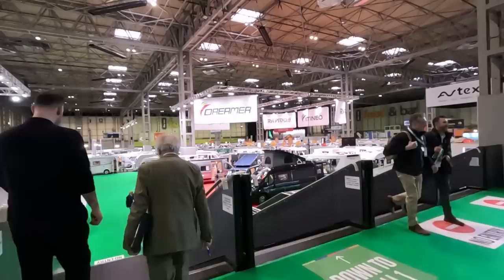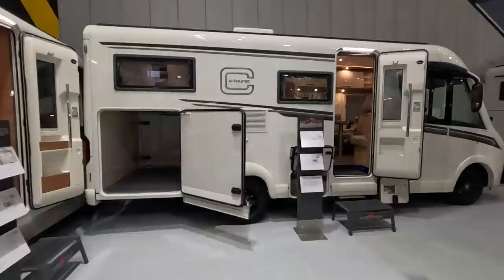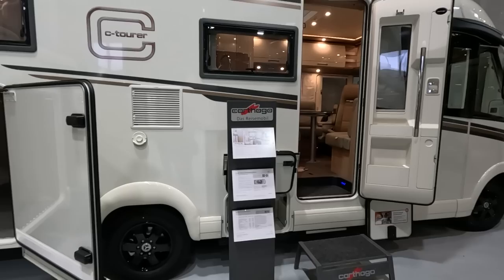We're coming down into hall one. And on our list we've got a Carthago C-Line Compact — we can't see that here, just the bigger ones. One that's a reasonable size is this C-Tura 143, and it's on a Mercedes.